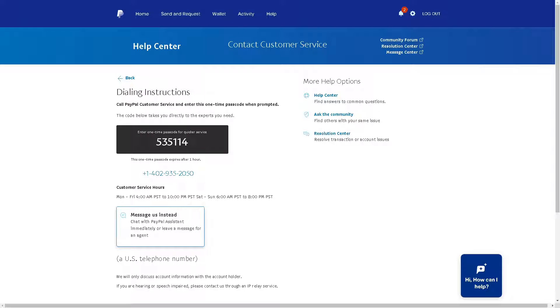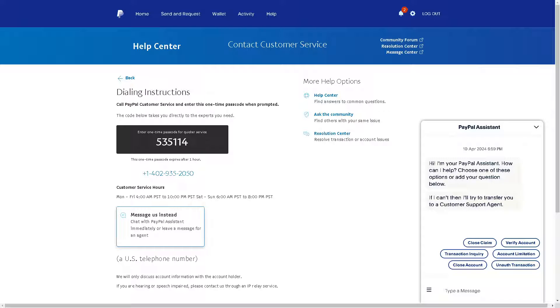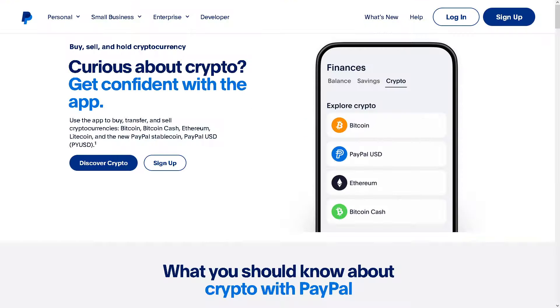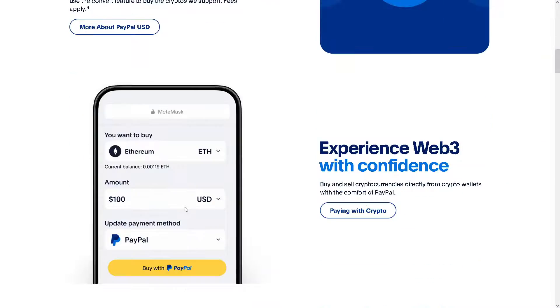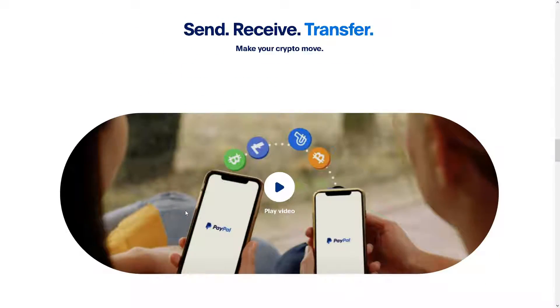If you encounter any issues or need help verifying your Bitcoin on your PayPal account, alternatively you can click on the message assistant and try to get an agent who will accommodate your inquiries about verifying Bitcoin on PayPal. That's a wrap for today's video — thank you so much for watching, and we'll see you in the next one.